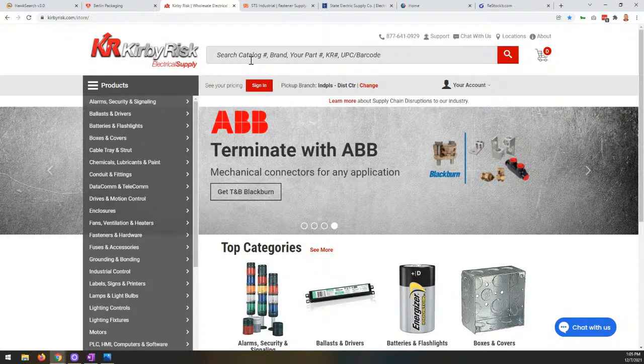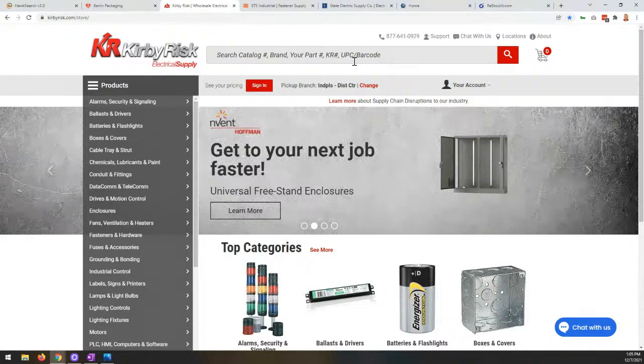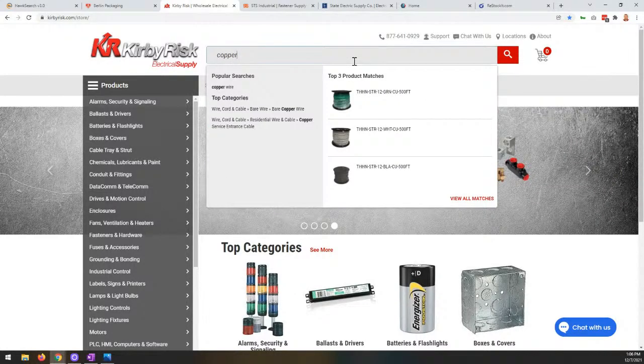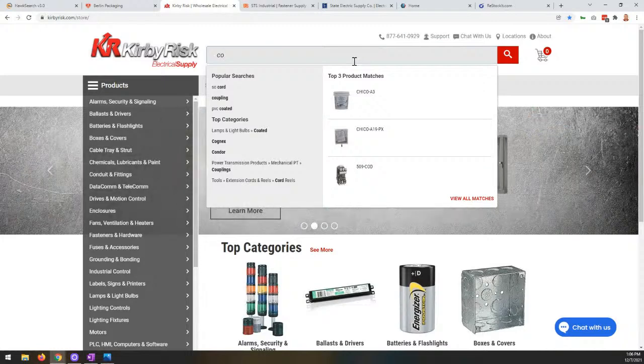We can do keyword searches here. They're calling attention to the fact that we can search by catalog number, brand, part number, Kirby Risk part number, or even UPC and barcode. Any of those pieces of data we can use as a search point in HawkSearch to pull back relevant results. But it's not just the ability to search across multiple different fields of data — what's important in the B2B space is that how people search on part numbers can be dramatically different from user to user. Let's talk a little about this autocomplete.